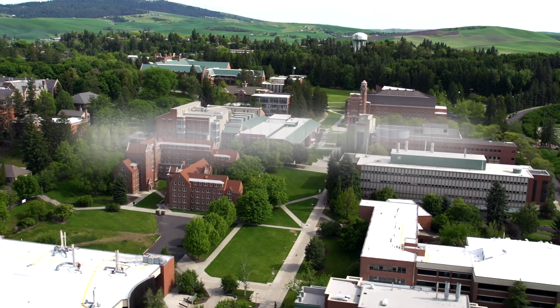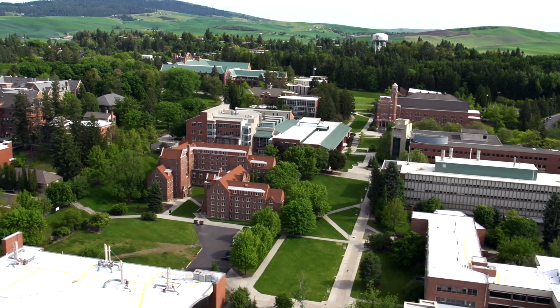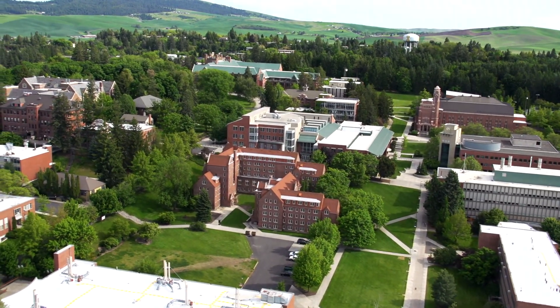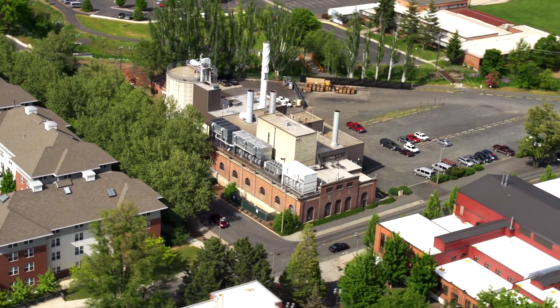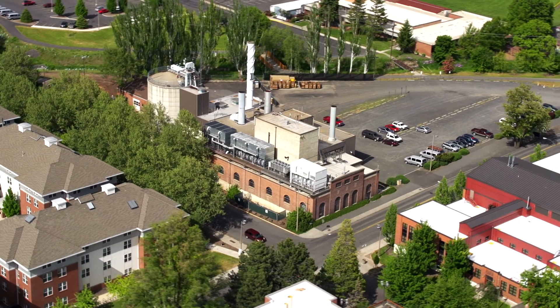Welcome to the University of Idaho. Like many college campuses, the UI has a district steam heating system. At the heart of the system is a steam plant that produces all the steam used to heat the core buildings on campus.